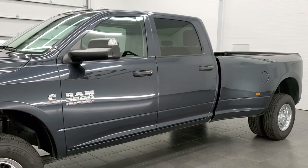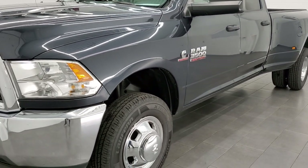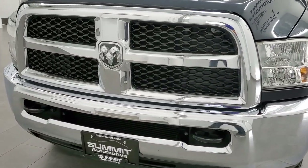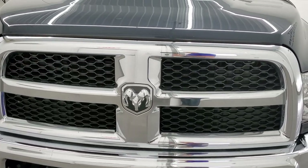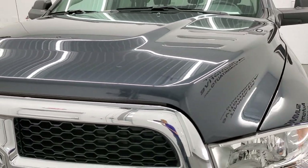This truck has been fully safetied and inspected by our service shop with a fresh oil and filter change. All the fluids have been checked and topped off and this truck is 100% ready to go. Maximum Steel Pro Coat is the color.